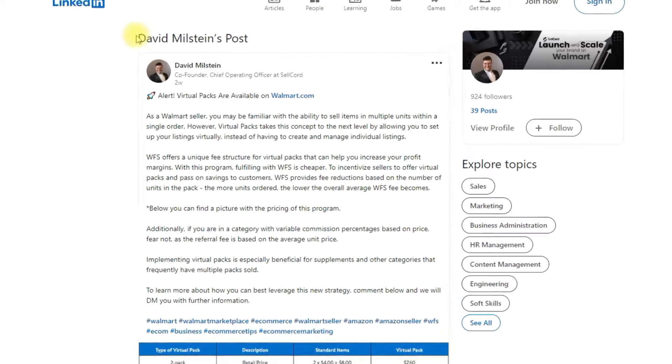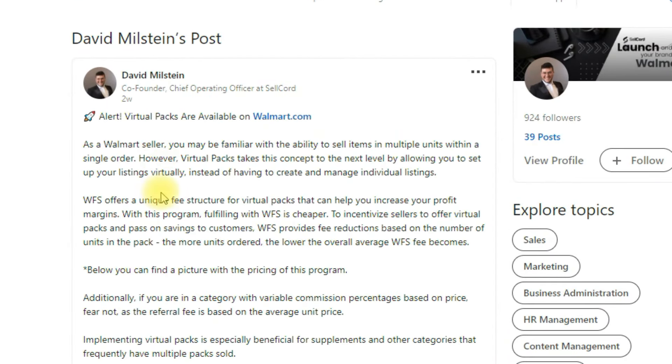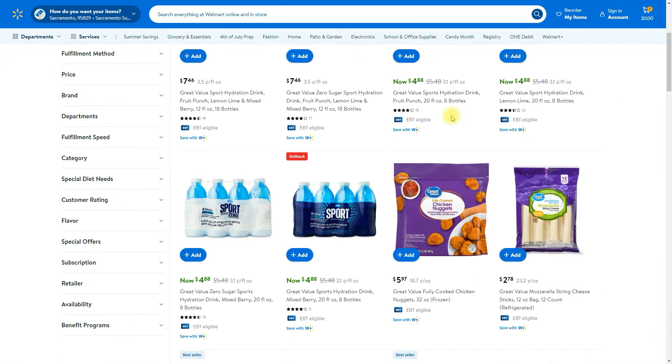The next update comes from a LinkedIn post by David from Selcott, who announced that virtual packs are now available on Walmart.com. This is similar to what we know as a virtual bundle on Amazon, but with a couple of advantages. On Amazon, if you sell a virtual bundle, you don't get any discount on your fulfillment fees — but with Walmart's WFS, you actually get a discount for multiple packs, and you don't need to create listings one by one. It's pretty cool for Walmart sellers who want to sell multiple products together.